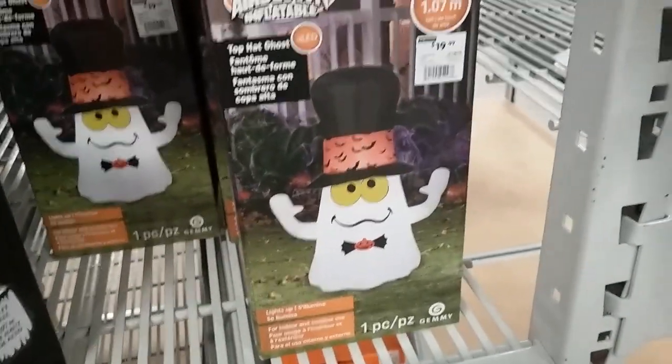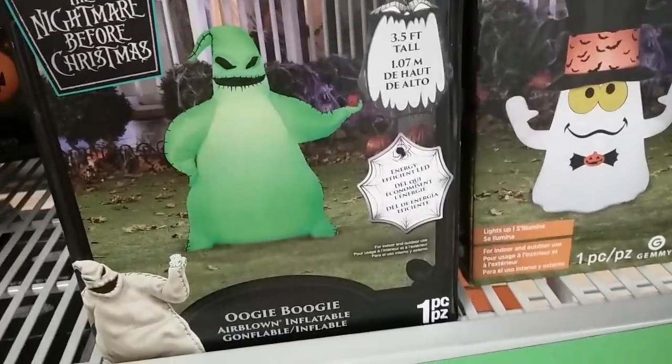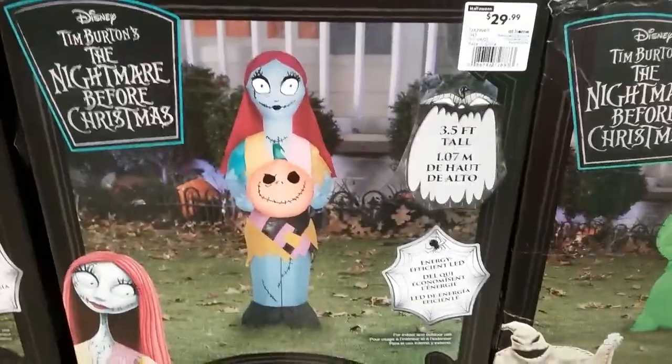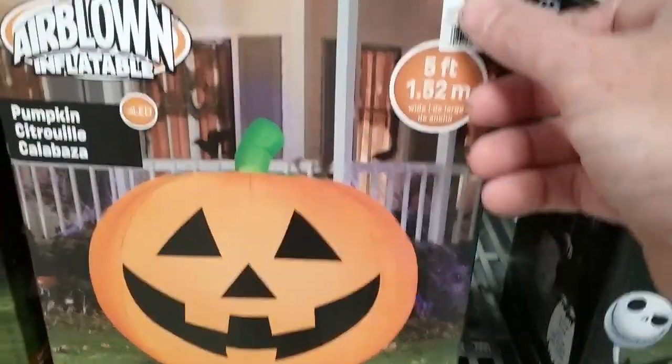Some goofy little Halloween dog. Goofy top hat ghost, $20. Back to the Nightmare Before Christmas — Oogie Boogie is $30, looks like he's three and a half feet tall. There's Zero for $29, Sally for $29, Jack for $29, a giant five-foot pumpkin for $50. And this is Gemmy as well.